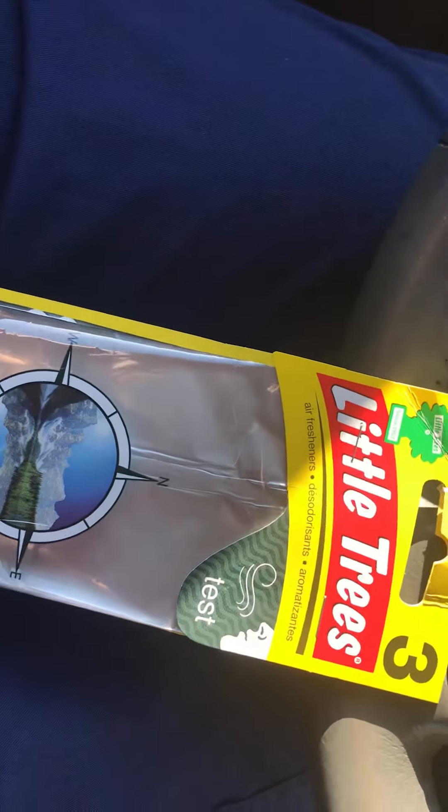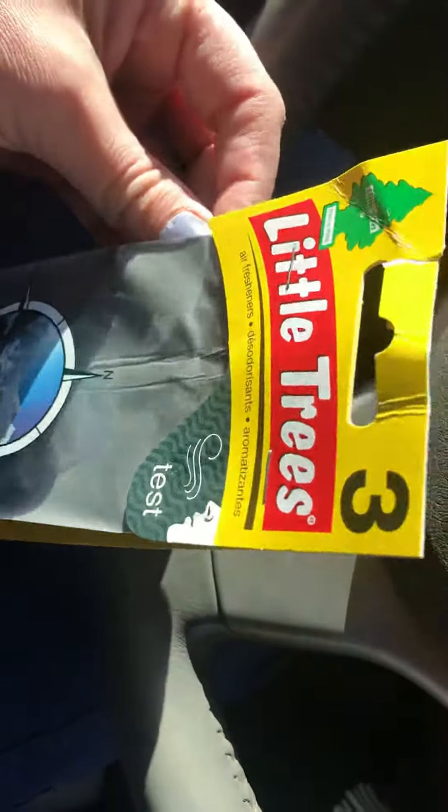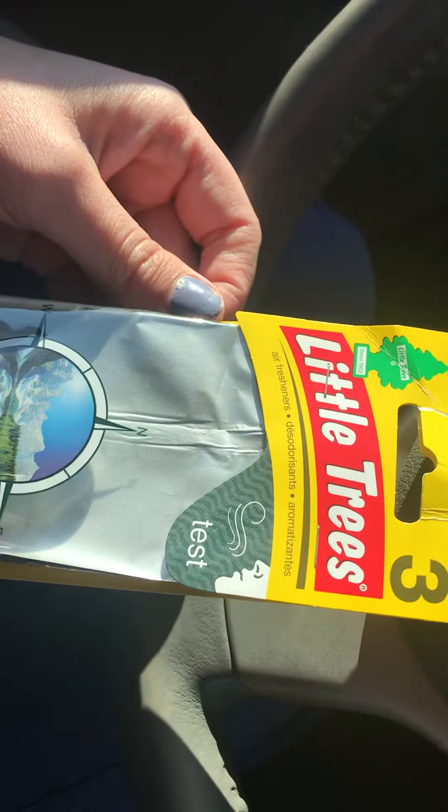Hey guys, I have a really quick review for you all. Go to Walmart and get y'all one of these air fresheners. It is the True North and it's by the Little Trees company.